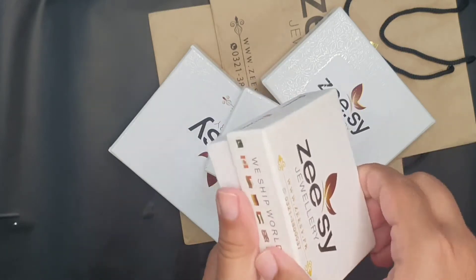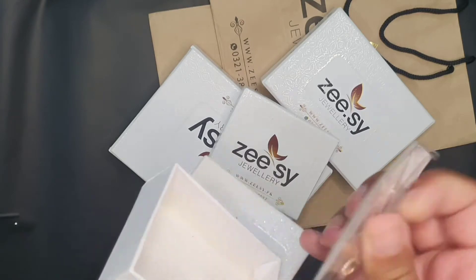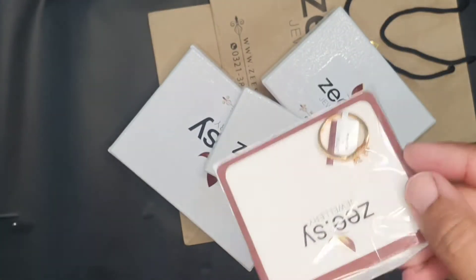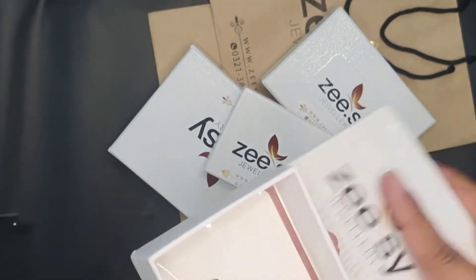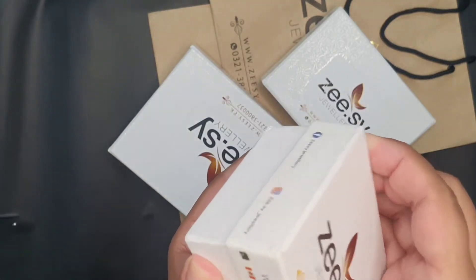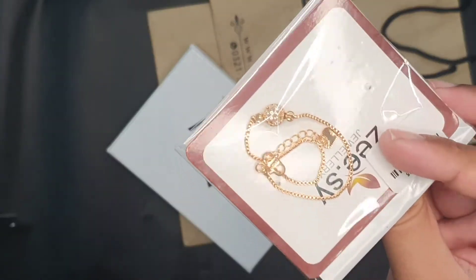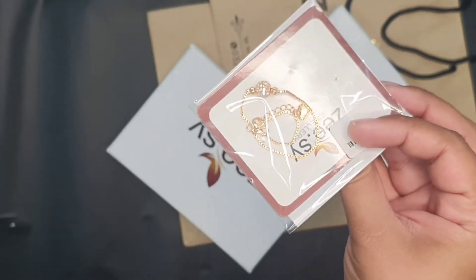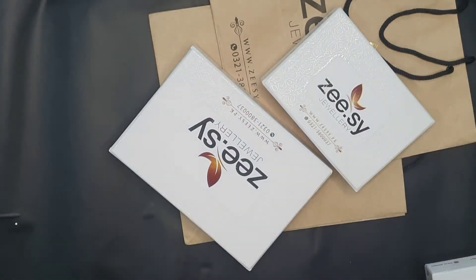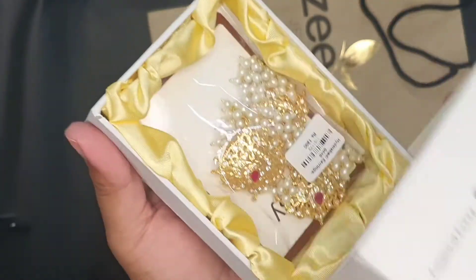I will unbox it so you can check the quality. You can check it — just a ring, but it is also in the box and well packed. The price is reasonable, and there is a sale on right now, so you can shop with the sale. You can check the order listing prices which I've mentioned in the video.